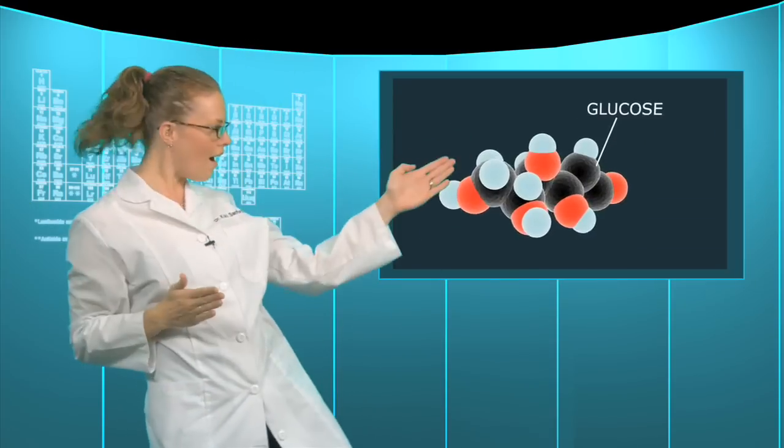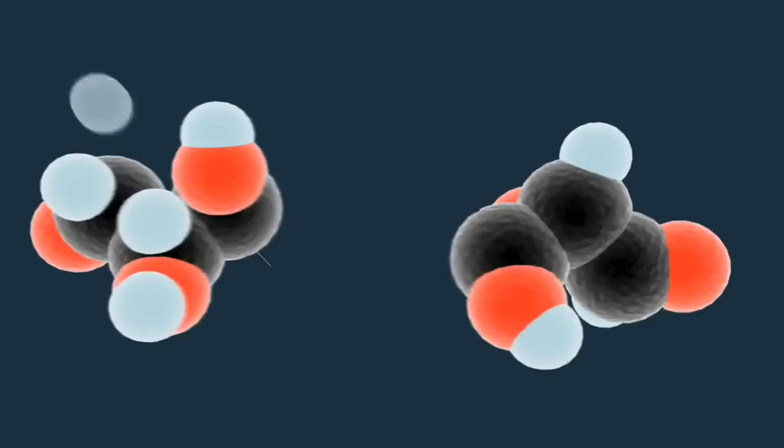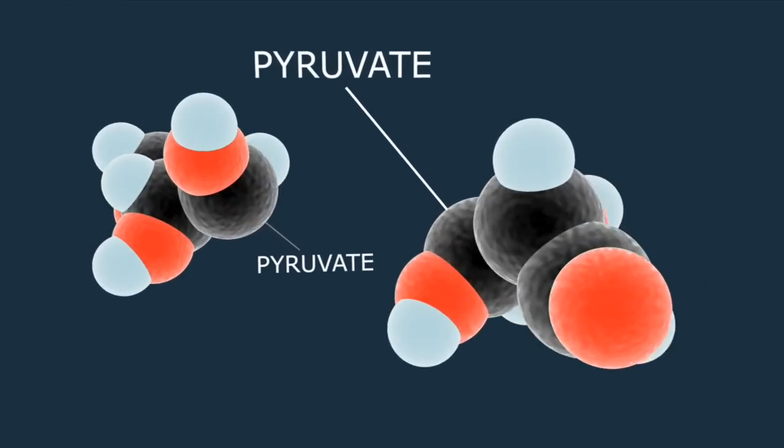So to break it down, cells take the simple sugar glucose and split it into a compound called pyruvate through a process called glycolysis. Then, depending on the organism, the pyruvate can go down one of two different fermentation pathways.